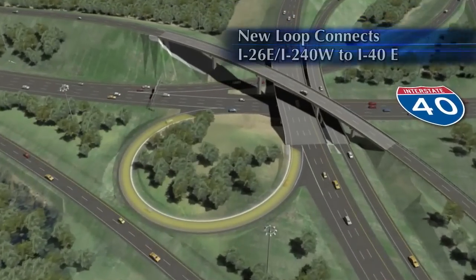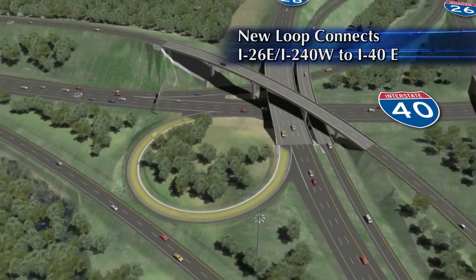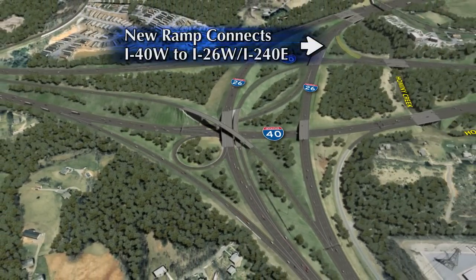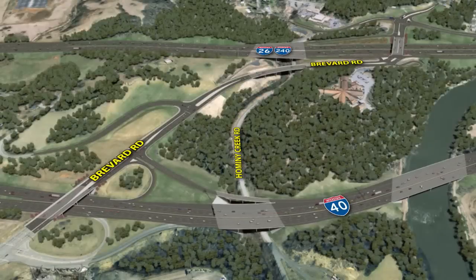A new loop would connect southbound I-26 east / I-240 west to eastbound I-40 east, while a ramp would connect westbound I-40 west to northbound I-26 west / I-240 east. I-40 would be widened through the interchange and eastward through the existing interchange with Brevard Road at the Farmers Market. With this alternative, traffic coming to and from I-26 and I-240 would have full access to Brevard Road by way of I-40.